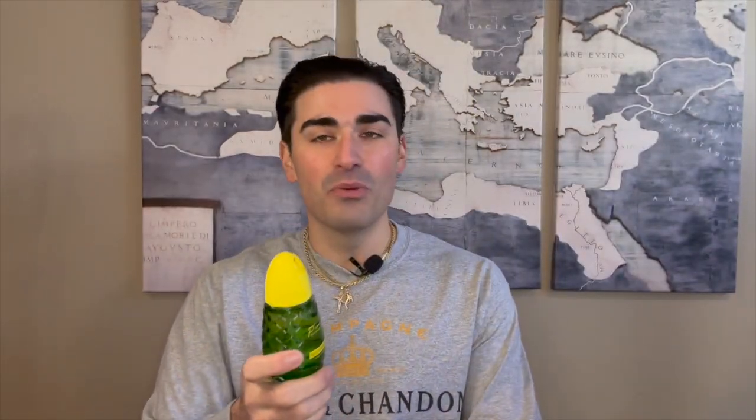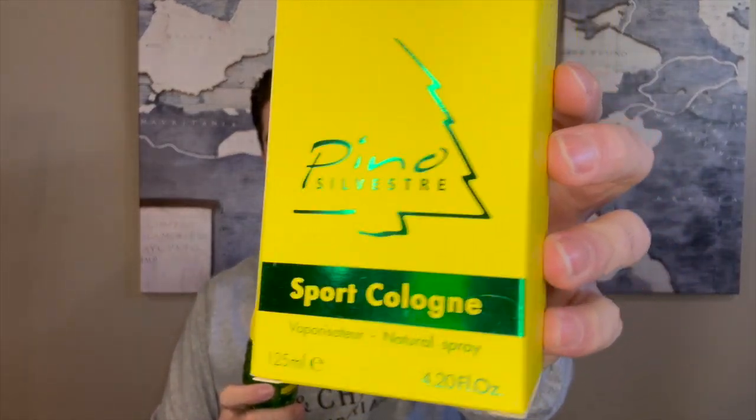That's my first impression of Pino Silvestre's Sport Cologne, the 2008 release. Let me spray a little more and check out the box and bottle again. Let me know in the comments what you think of the fragrance, if you've tried it, if you think it's worth the eBay prices — I certainly don't. What's your favorite Pino Silvestre scent? Make sure to subscribe, check out the Instagram and TikTok, and let me know if you want a full review — I think I might do one down the line.